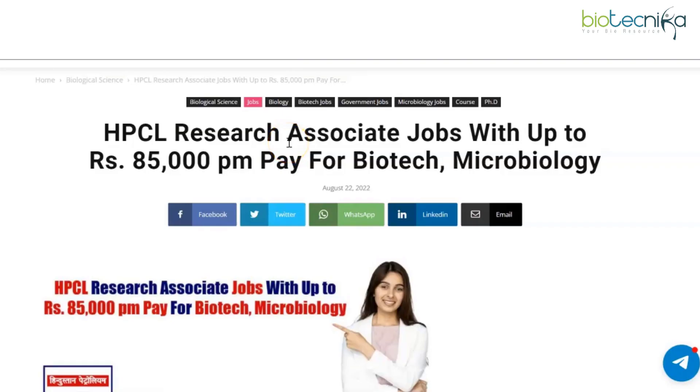Good day, dear biotechnikins, and welcome back to our YouTube channel. HPCL has advertised for research associate jobs as well as project associate jobs, both of which I'll be detailing in this video.